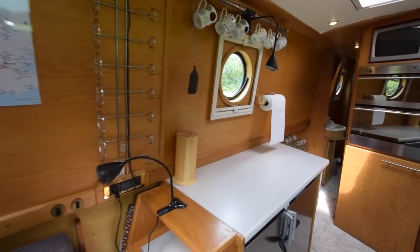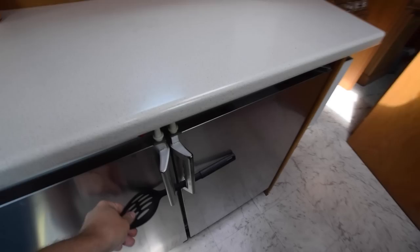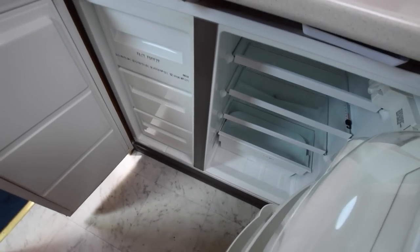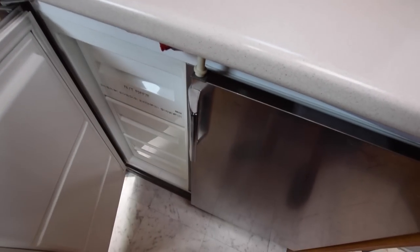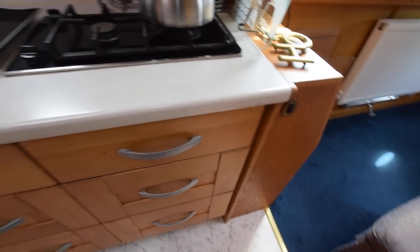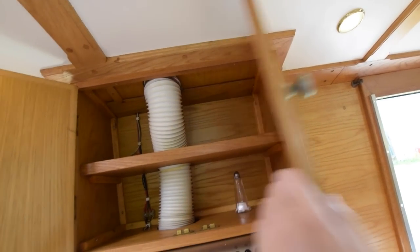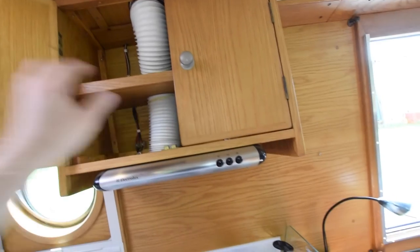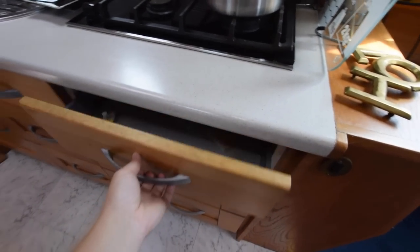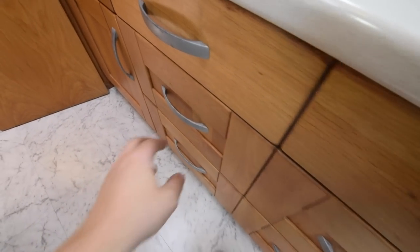The galley is 8 foot 4. There's a little wine rack on the wall. This is a Zanussi fridge and freezer unit, with the freezer on the left hand side and the fridge on the right. Stainless steel sink covered over with an extractor fan. That is an Electrolux extractor fan over the Siemens two burner gas hob. Drawers under.